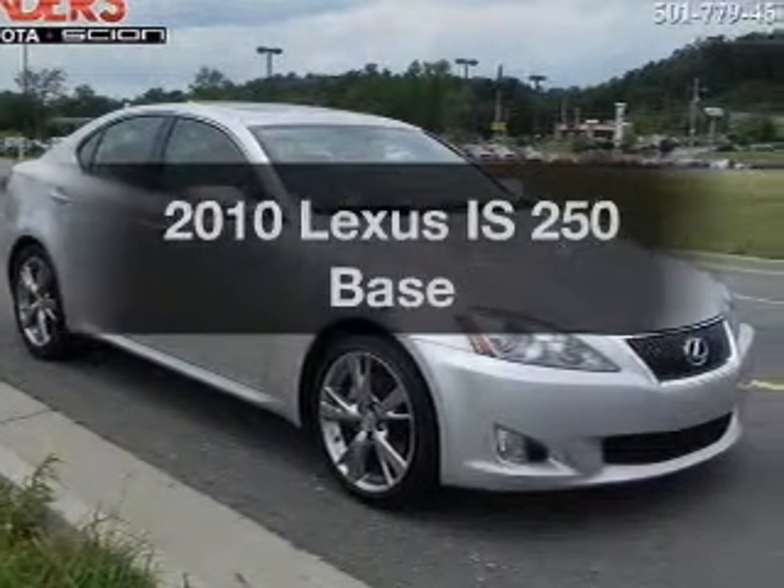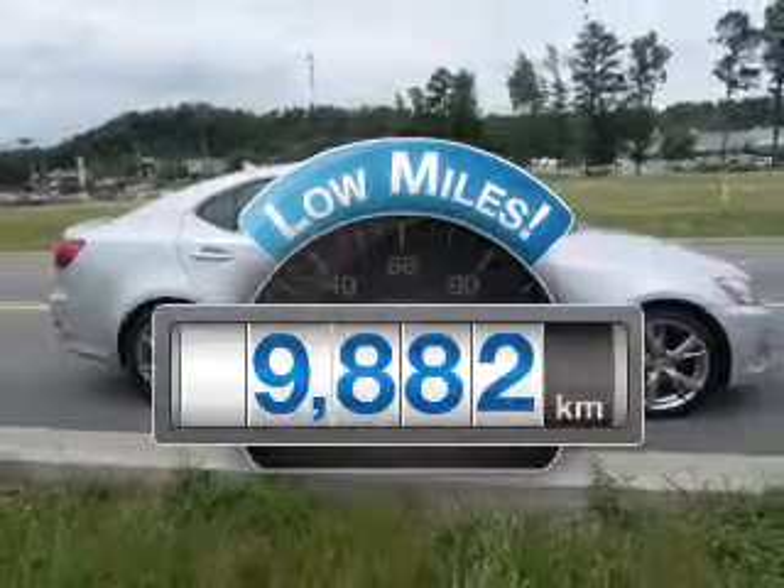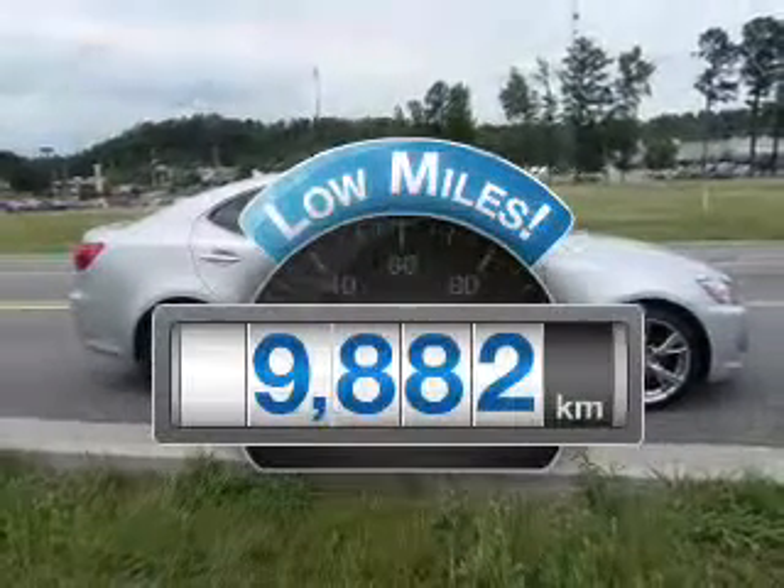Introducing the 2010 Lexus IS250. This is the set of wheels you've been looking for. A low odometer reading makes this vehicle a great value at this price.